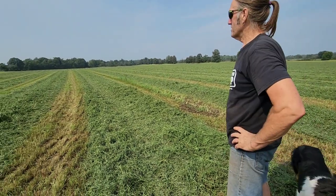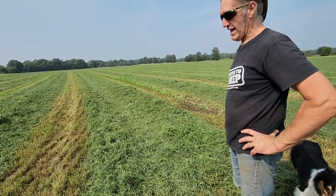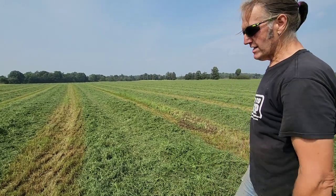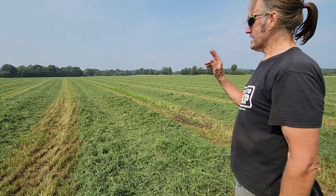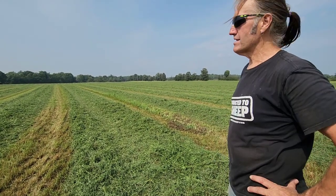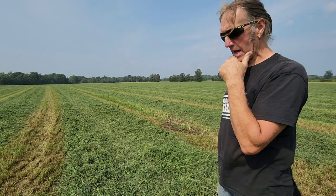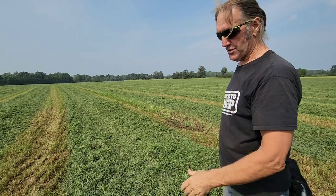There are probably a hundred bales here — it's actually a really good crop for the dry weather we've had. It's drying really well and will be ready to go after chores tomorrow. We're going to get it all baled tomorrow. We'll probably wrap them on Thursday, and then we've still got another 30 acres to go.